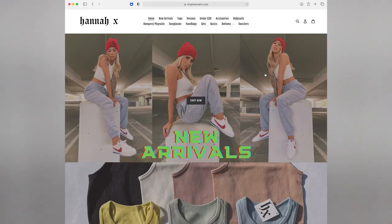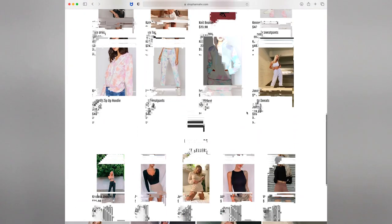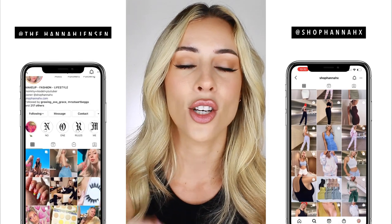So if you don't already know, I own my own online boutique called ShopHannahX. You can go to ShopHannahX.com to check it out and see what we have. We have new arrivals every single Sunday and so many cute pieces. If you're not already following us on Instagram, definitely take a moment to follow us at ShopHannahX to stay up to date with new arrivals.